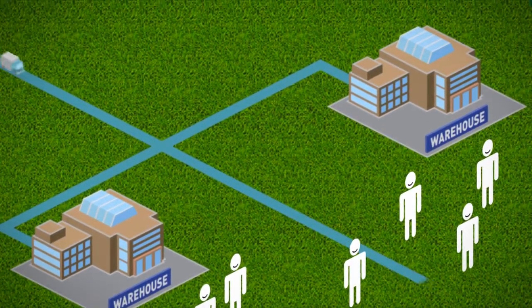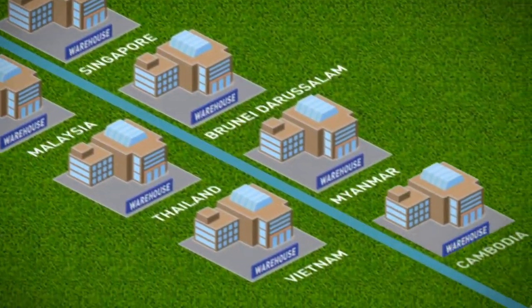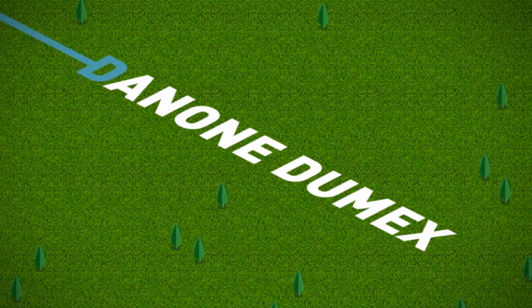Looking further, we distribute our products not only to the various states in Malaysia, we also supply them to countries in the Asia-Pacific region. Danone Dumex strives to give our very best to provide you and your child with quality milk for their growing needs.